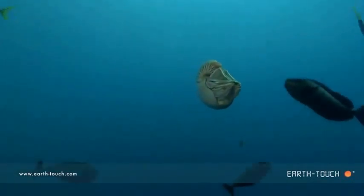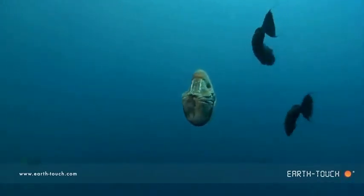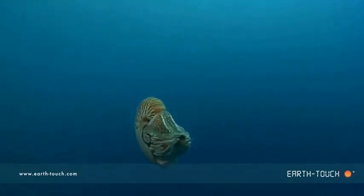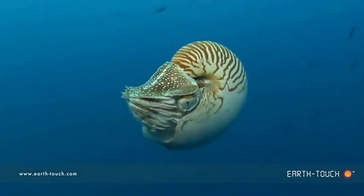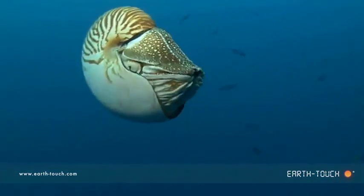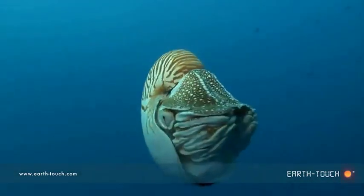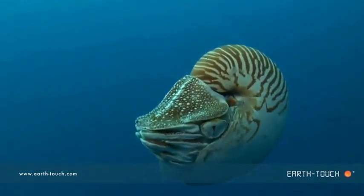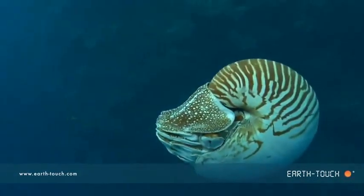Now you can see the stump nose unicorn fish actually coming in and nipping the animal from time to time. Once it got nipped, it seemed to turn away, and just the opportunity and the chance to witness this animal in its own environment was an experience I won't soon forget.